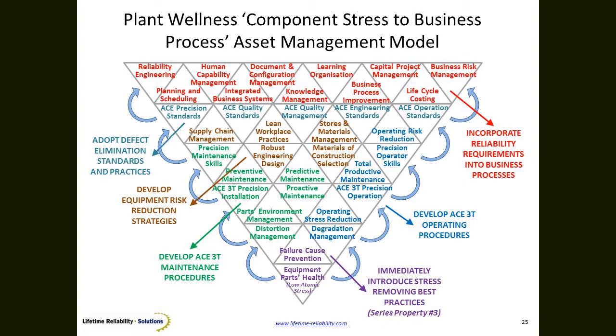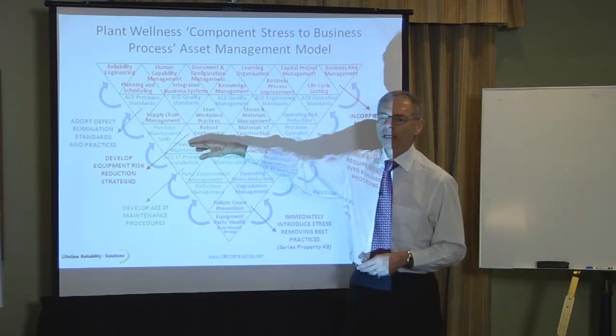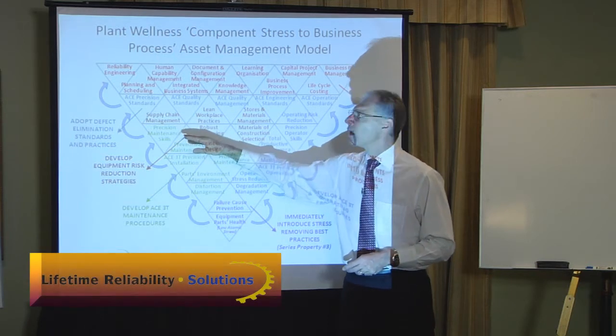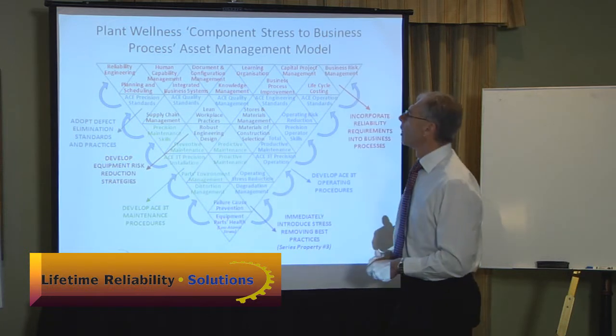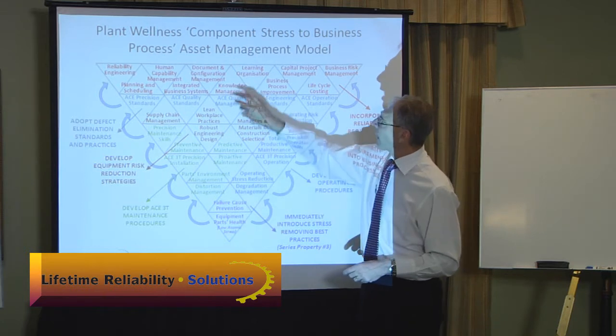Up here we then have the processes of the company. Human capability management — the HR team plays a part. When they hire somebody: can this person deliver? Do they know anything about precision maintenance? We want someone who can precision maintain. If there's nobody in the marketplace, find the best person and put them through school — teach them what to do. Knowledge management: what's the important knowledge that prevents parts failure? We've worked it out.